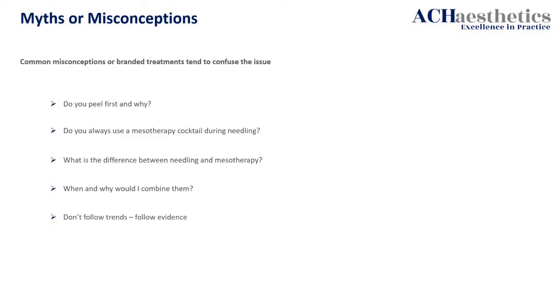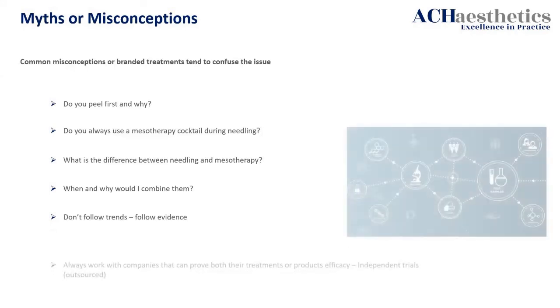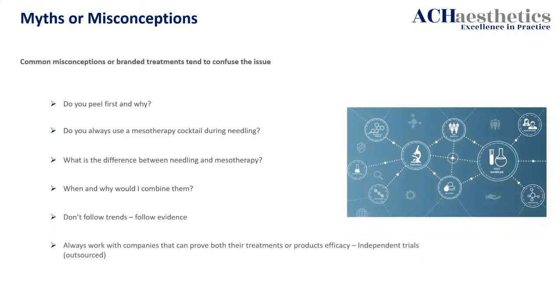That is a really important thing. If you have people coming to you with different protocols or products, the first thing you should ask for is: what's the evidence? What's the backstory? Do you have trials that back it up? You really need to ask that question. Independent trials and product efficiency — that's what matters.